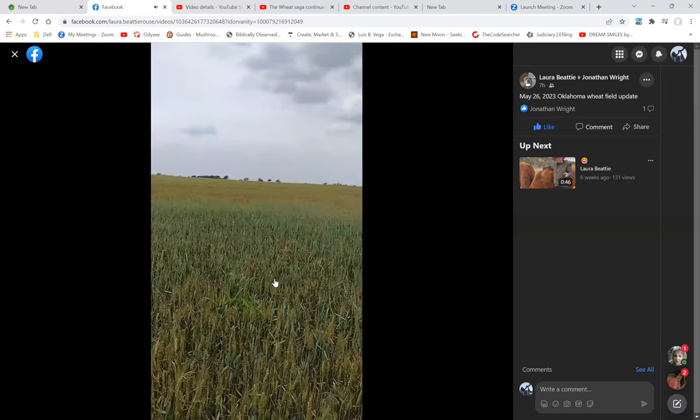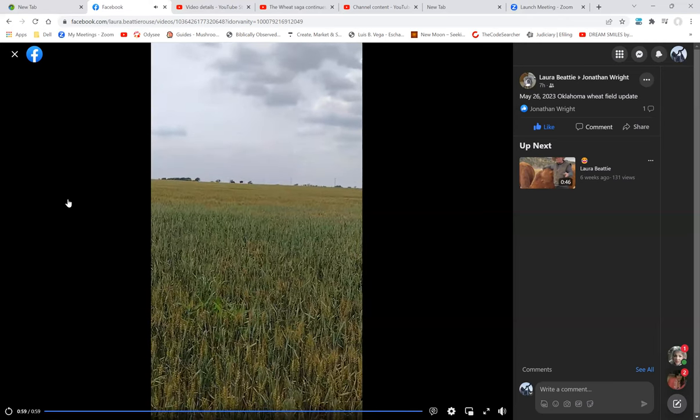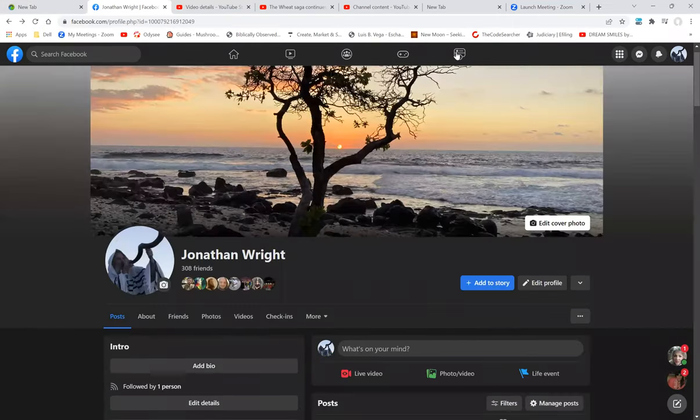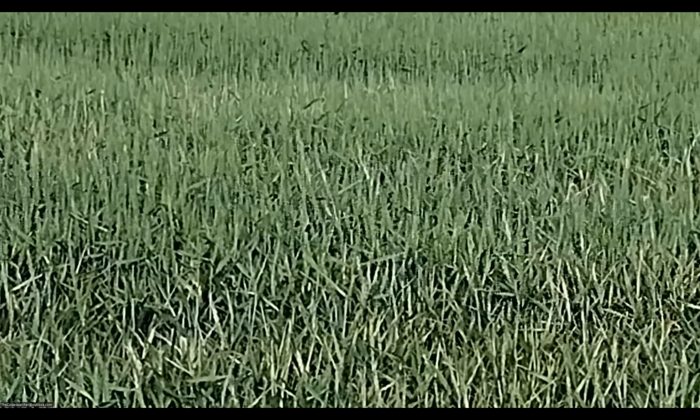There is your May 26, 2023 update — thank you Laura. That's what the wheat fields look like. It does not look like it should yet. This is what that same field looked like a couple of weeks ago, and that same field you just saw is just now coming into browning — going into the fourth phase.